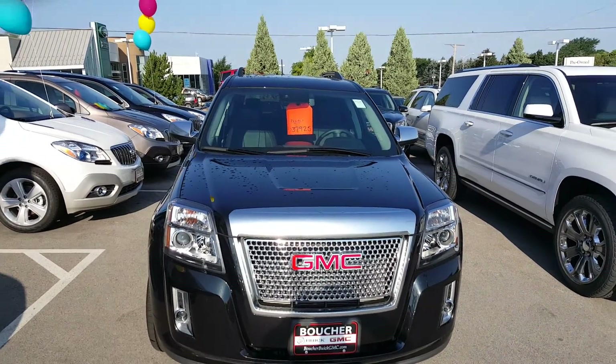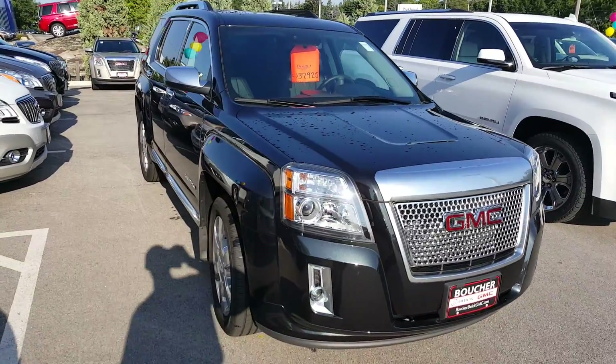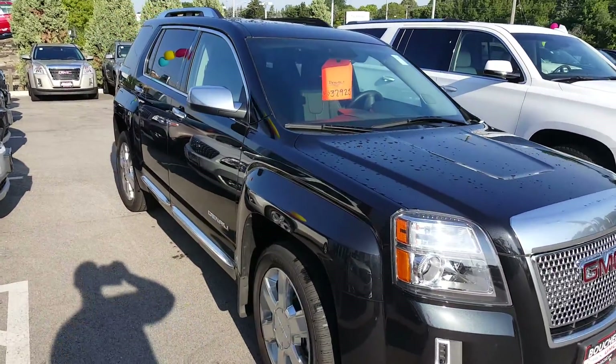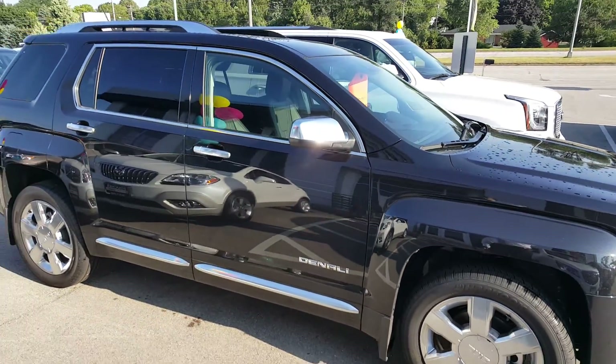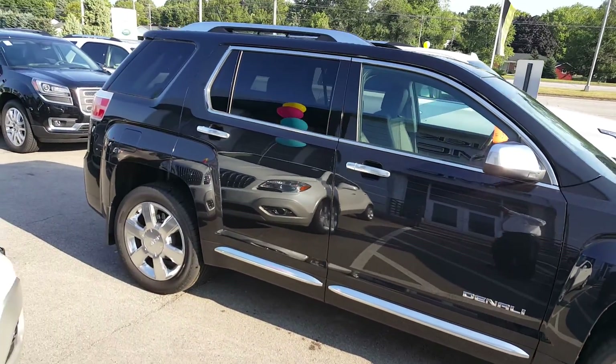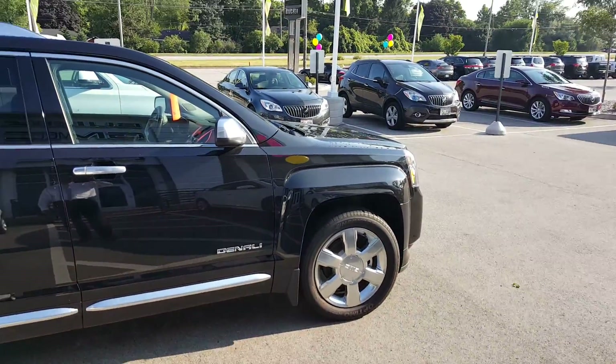Hi Miss Samir, Gregory here at Boucher Buick GMC. Thank you for your inquiry on a 2015 Terrain all-wheel drive Denali late last night. I just want to show you a quick video of a black one that we have in stock — one of two Denalis currently in our inventory.